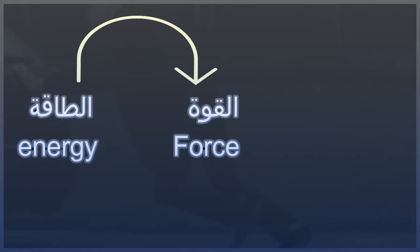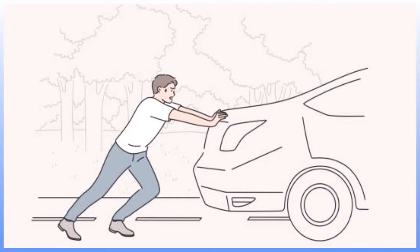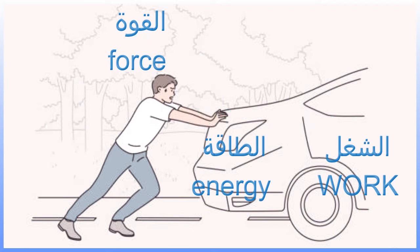Force is something that changes energy in such a way that it can do work. In the case of you pushing the car, the force your body exerts on the car is changing the energy in your body to energy in the moving car. When you move the car, you are doing work. To put it another way, a force transfers energy from one object to another. Work is the energy transferred by a force that is used to move the object.